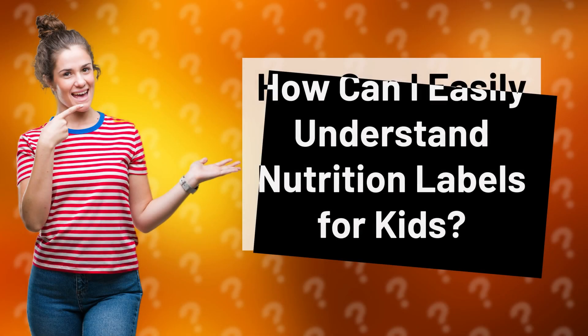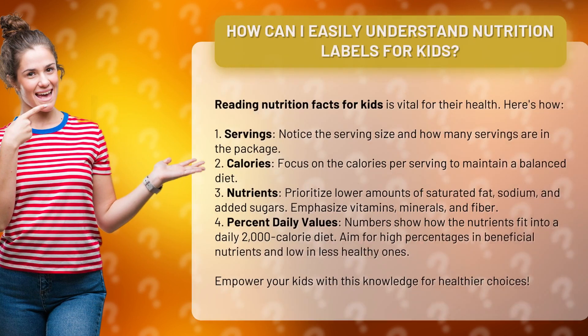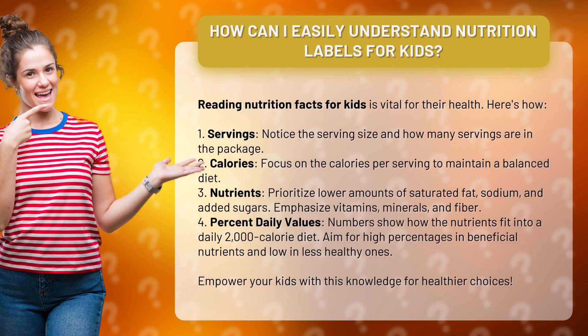How can I easily understand nutrition labels for kids? Reading nutrition facts for kids is vital for their health. Here's how.